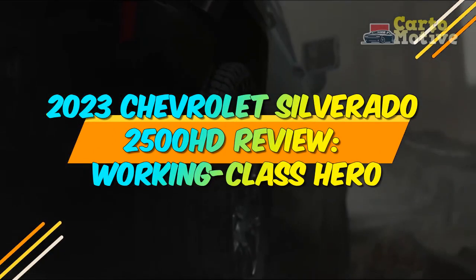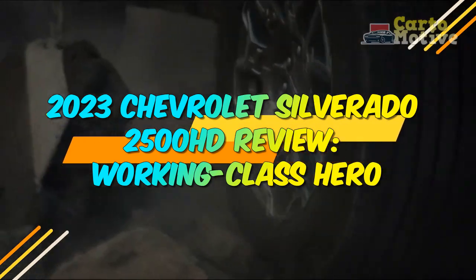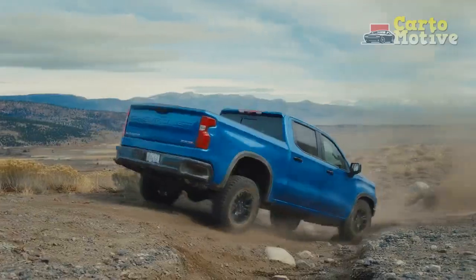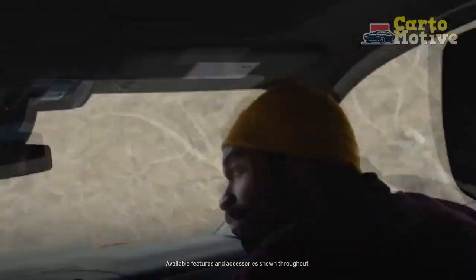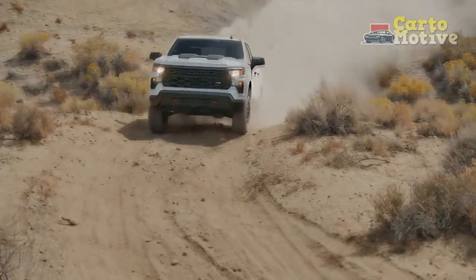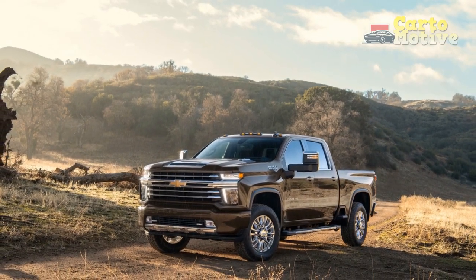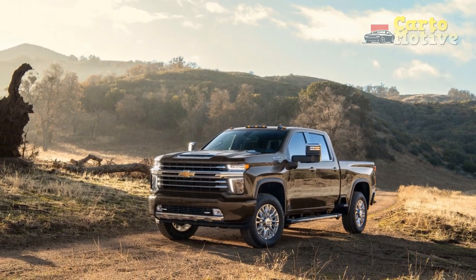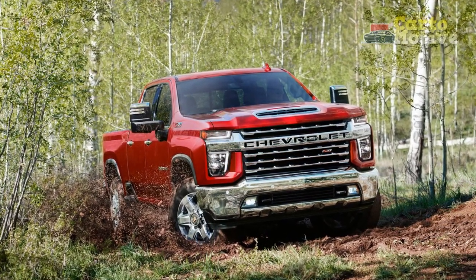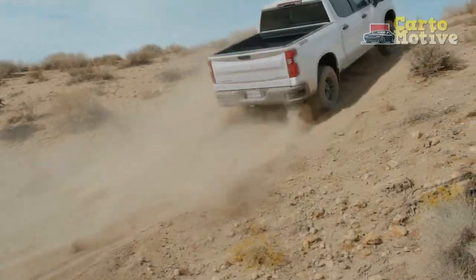2023 Chevrolet Silverado 2500 HD Review: Working Class Hero. With heavy-duty pickups being at the top of the popularity list in the USA, the stakes are high for the Chevrolet Silverado 2500 HD and its competitors, which include tough heavy-duty trucks like the Ford F-250, Ram 2500, and stablemate GMC Sierra 2500. Until its redesign for the 2020 model year, the Chevy lagged well behind its rivals, but came in swinging with a stylish new look and fresh engine.